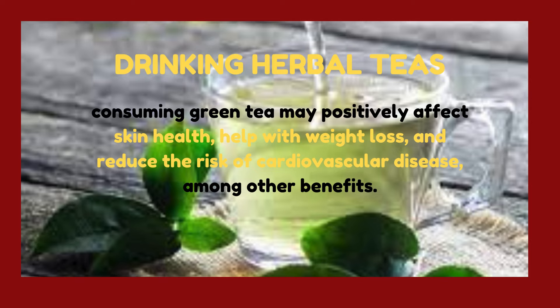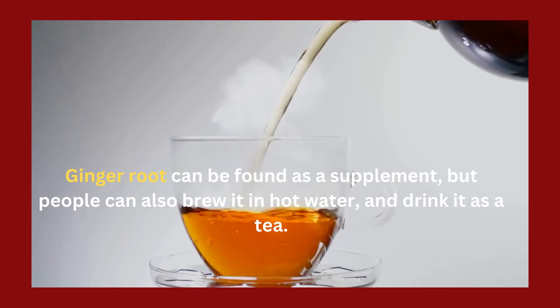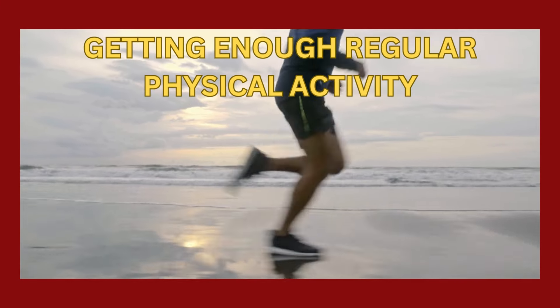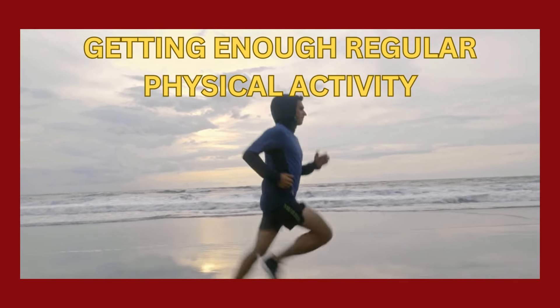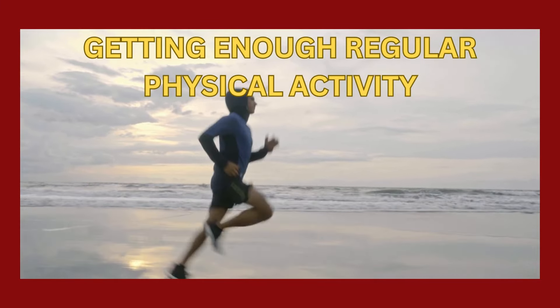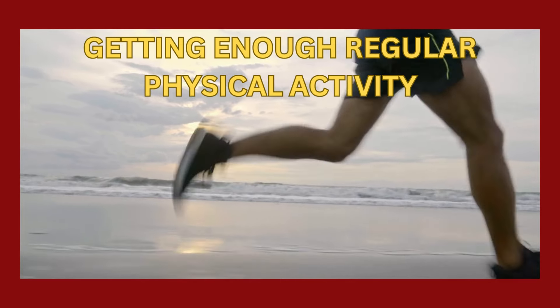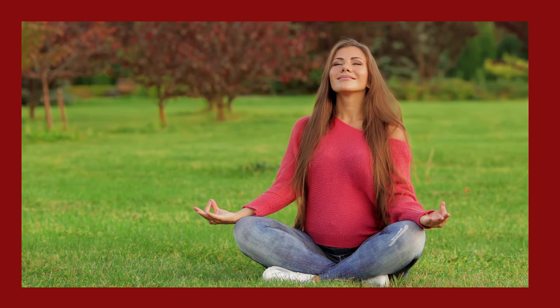Drinking herbal teas: consuming green tea may positively affect skin health, help with weight loss, and reduce the risk of cardiovascular disease, among other benefits. Ginger root can be found as a supplement, but people can also brew it in hot water and drink it as a tea. In addition to eating a healthful diet, regularly exercising or getting enough physical activity may help a person maintain a moderate weight and reduce their risk of heart problems. Taking part in cardiovascular exercise, otherwise known as cardio, on a regular basis may also help strengthen the heart and reduce plaque.